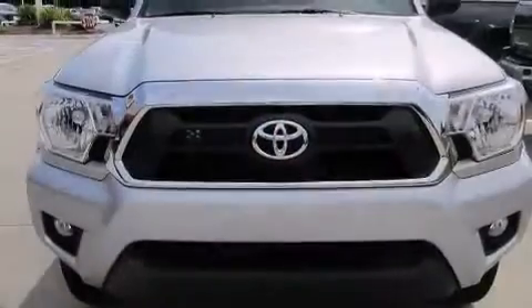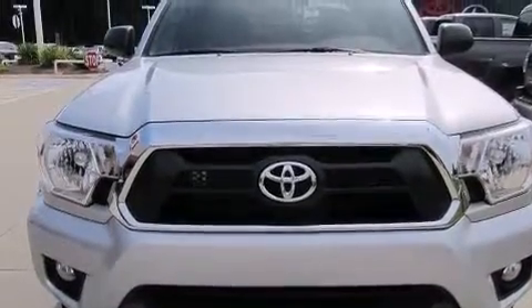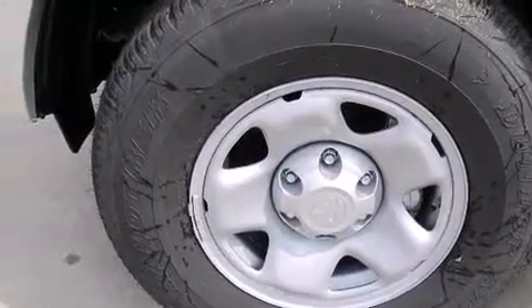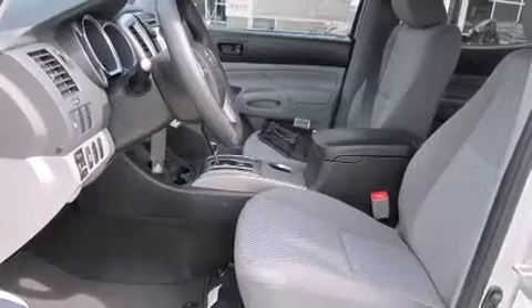Features include a split-folding rear seat, a six-speaker audio system, a CD player, a passenger side vanity mirror, side impact airbags, a traction control system, an anti-lock braking system, and air conditioning.